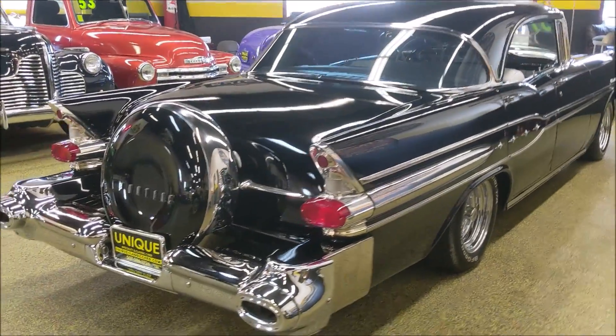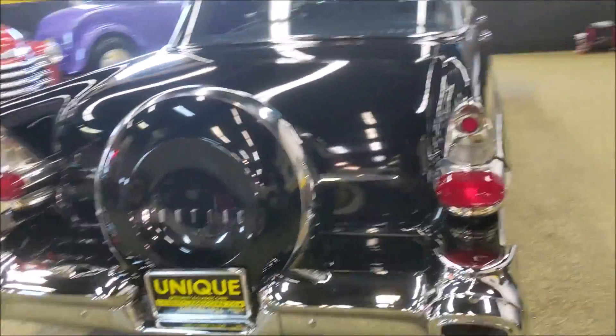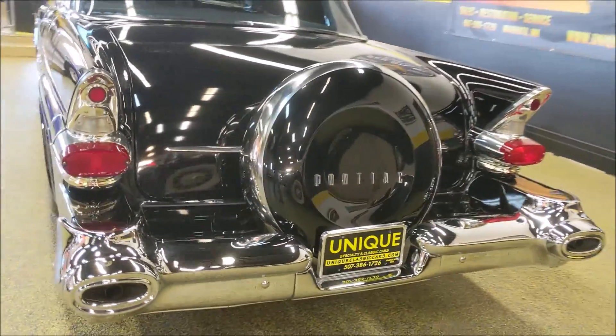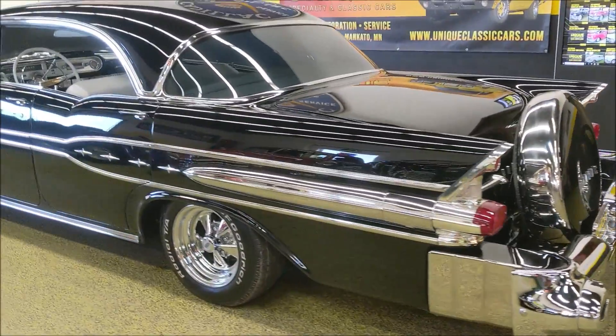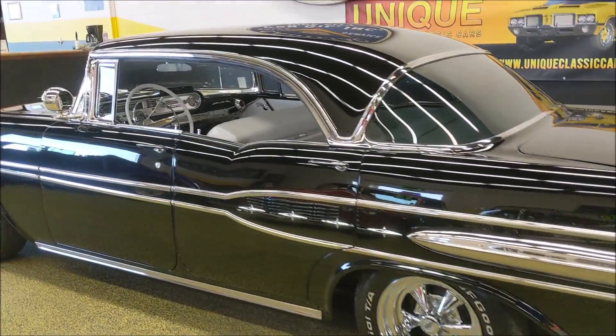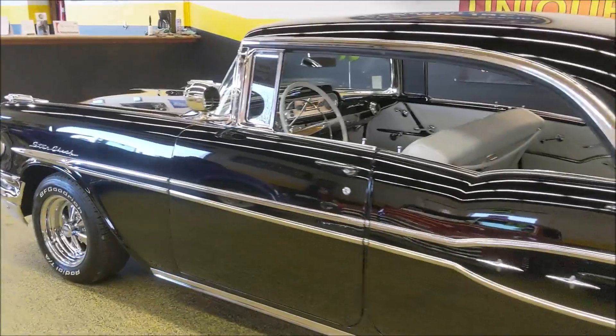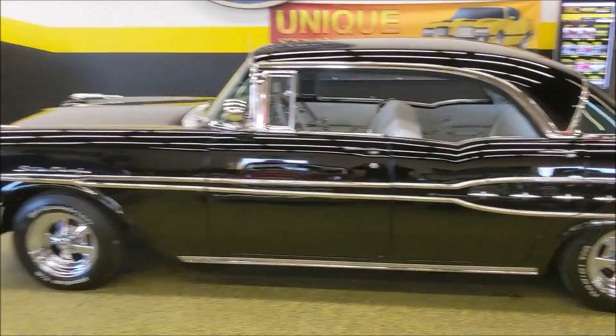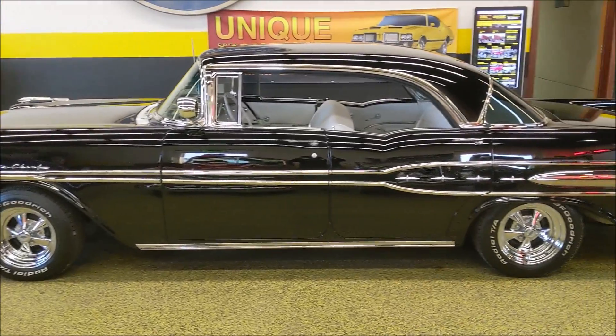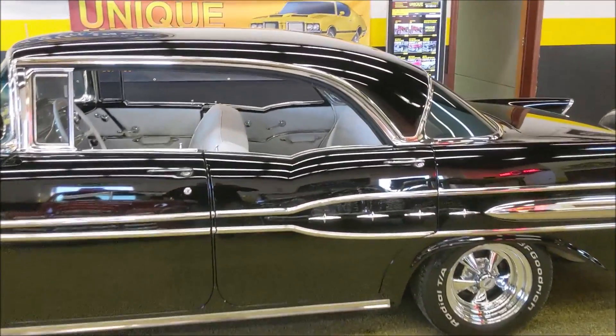The car's got a Continental kit on it as well. This one was restored by the gentleman several years ago and it was his favorite out of his collection. This is one of the last ones he hung onto because he really, really loved this car, and it's easy to see why.